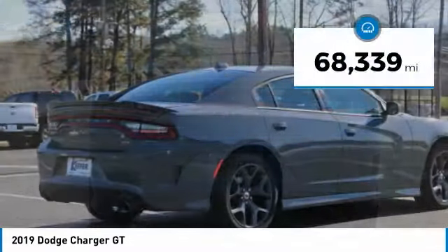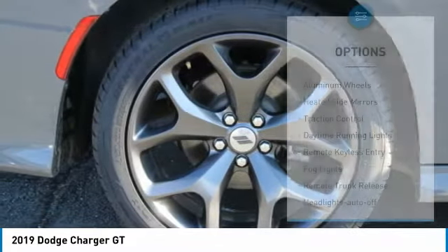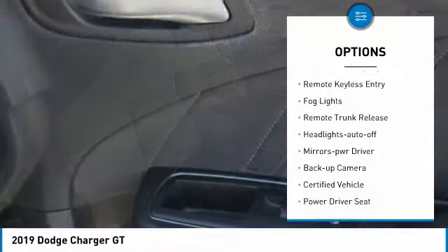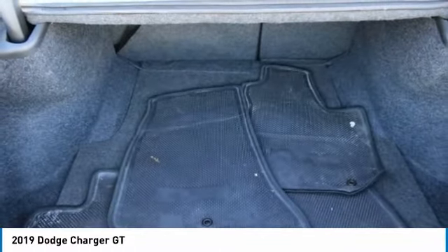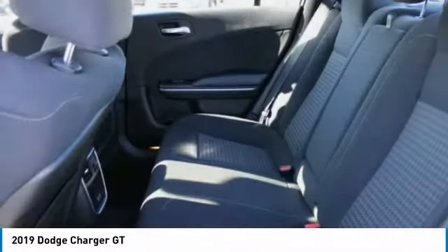This vehicle has less than 70,000 miles. Here are some of this vehicle's great options: aluminum wheels, heated side mirrors, traction control, daytime running lights, remote keyless entry, fog lights, remote trunk release, headlights auto off, mirror memory, and backup camera. This beauty is sure to make you the talk of the neighborhood, so call or drop in for a test drive today.